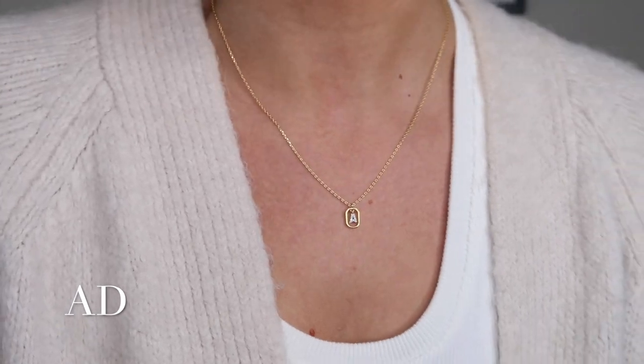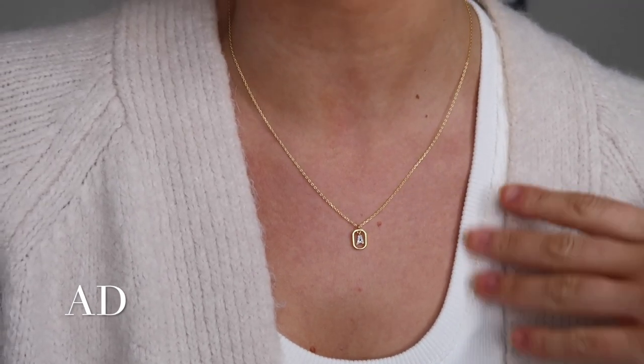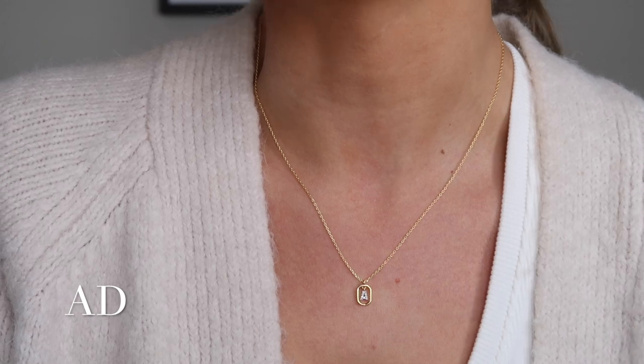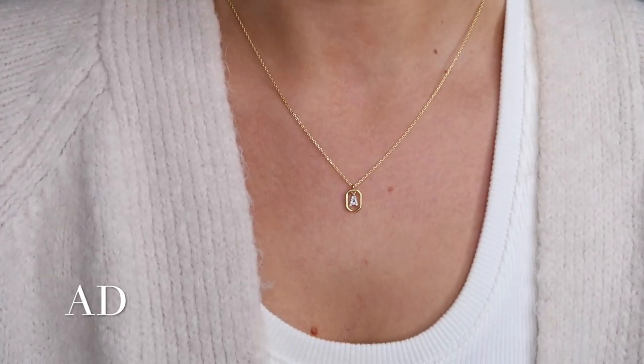I've just popped the initial necklace on — I've got it on the slightly shorter setting but there is a longer one as well. This is one of PD Paola's best-selling pieces. They have every single letter of the alphabet, so you can choose whichever you want. It may be quite nice to get a boyfriend's or best friend's initial. I really feel this piece looks so luxurious. It would also make such a lovely gift — we've got Mother's Day coming up — it literally goes with everything.